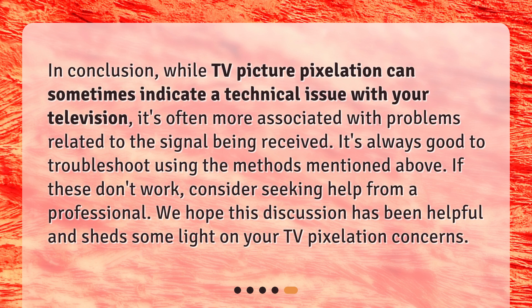In conclusion, while TV picture pixelation can sometimes indicate a technical issue with your television, it's often more associated with problems related to the signal being received. It's always good to troubleshoot using the methods mentioned above. If these don't work, consider seeking help from a professional. We hope this discussion has been helpful and shed some light on your TV pixelation concerns. We'll see you next time.